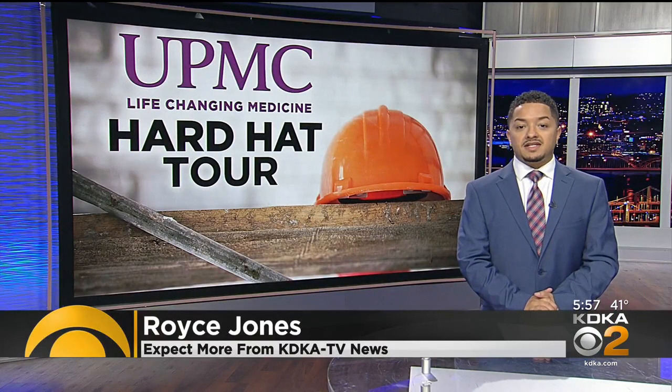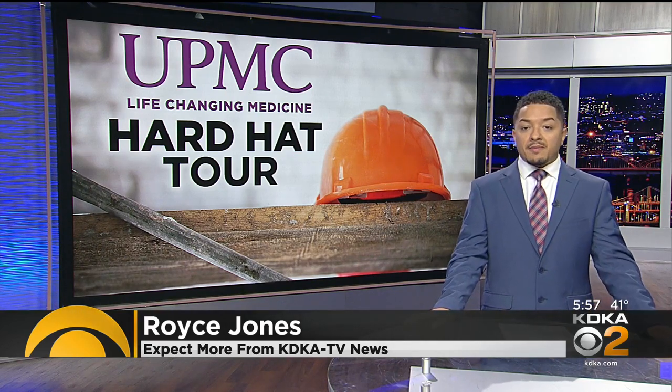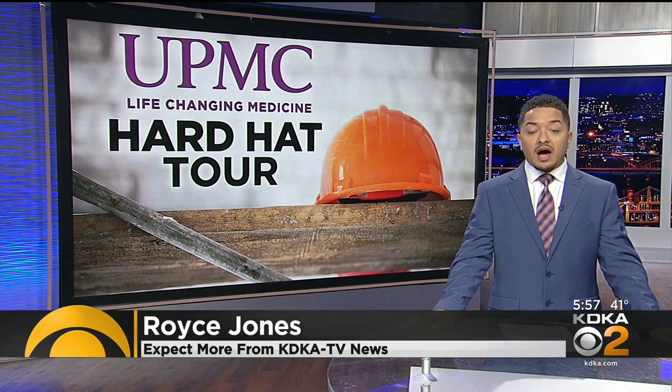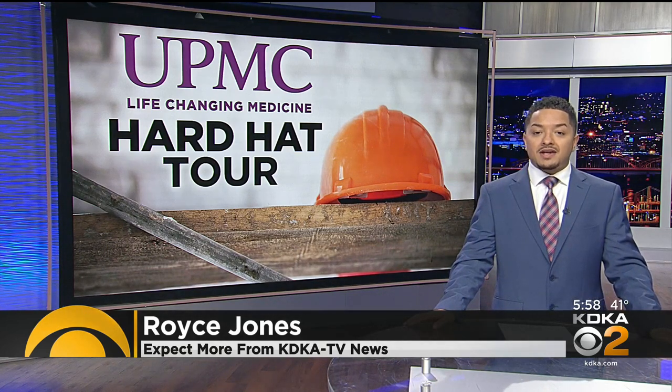UPMC says there will also be more than a thousand new parking spaces added. Construction is scheduled to wrap up towards the end of the year with occupancy in the first quarter of 2023. I'm Royce Jones, KDKA News.